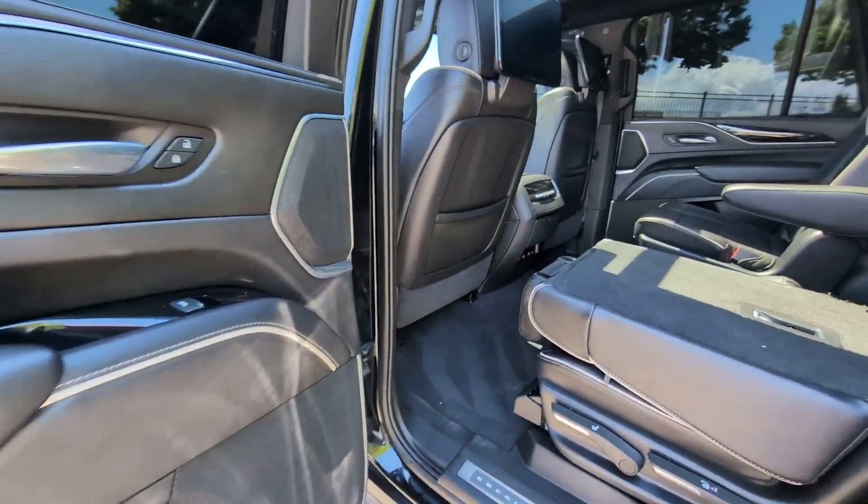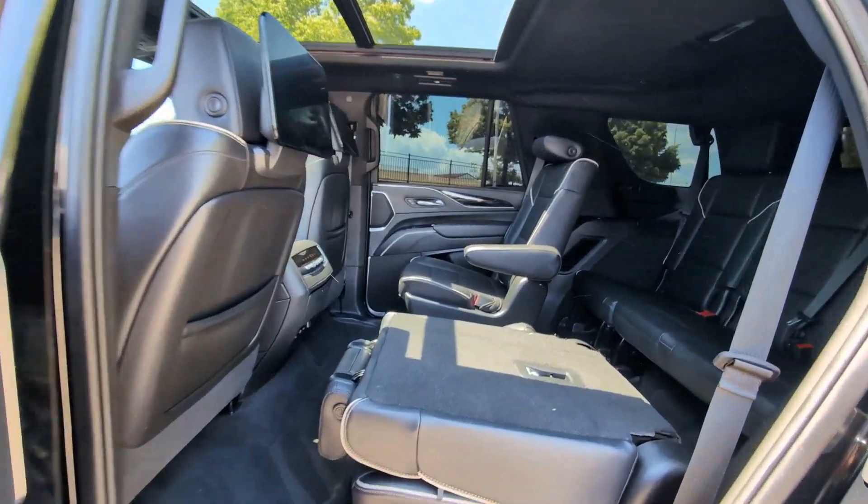Make the adventure bold and beautiful in this inspired Escalade. Come in for a test drive — our team will make it the best part of your day.